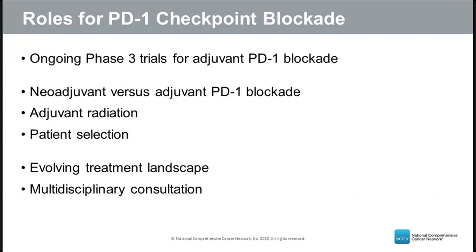This raises important questions: Why not give PD-1 inhibitors after surgery in the adjuvant setting? Several ongoing phase 3 trials are investigating adjuvant PD-1 blockade after surgery. Other questions include whether adjuvant radiation can be avoided in patients with no residual tumor after neoadjuvant PD-1 therapy, and how to identify which patients should receive neoadjuvant treatment. The treatment landscape for squamous cell skin cancer is constantly evolving, and patients with high-risk or advanced disease benefit greatly from multidisciplinary consultation.